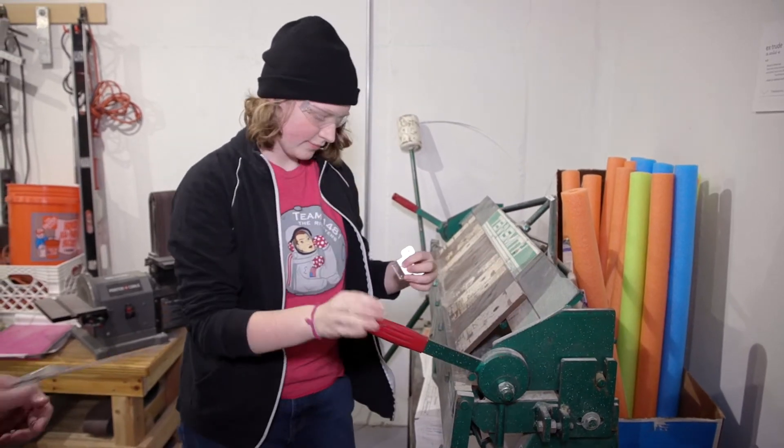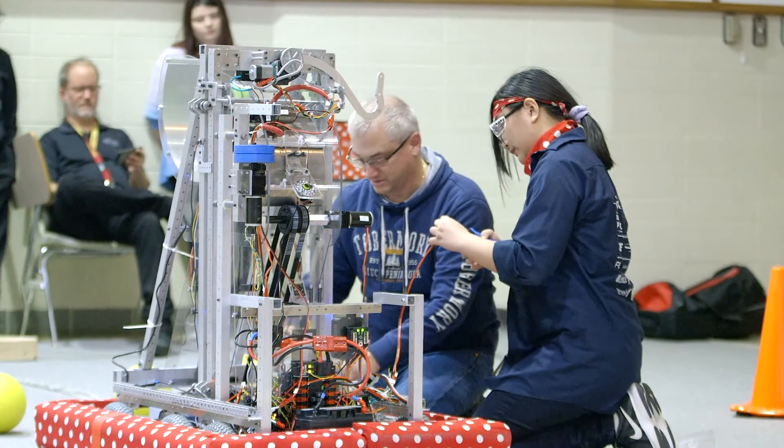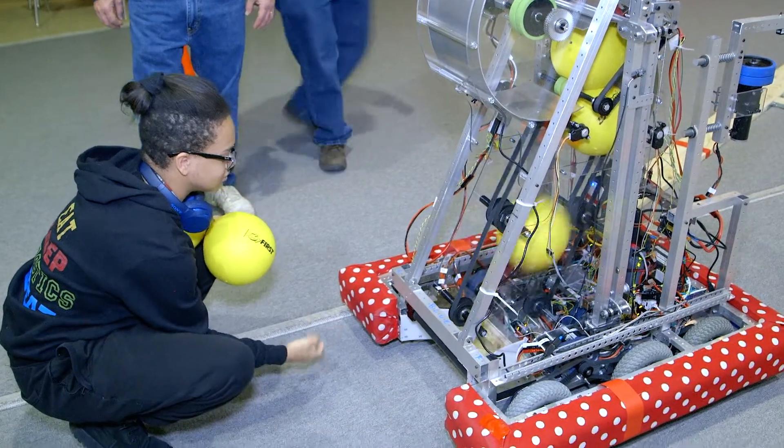I definitely think other Novellus employees should consider getting involved with FIRST Robotics. It's an absolute joy to see these kids be so excited about getting involved — not only in the building aspect, but the competition, the camaraderie, and even the programming aspects of it.